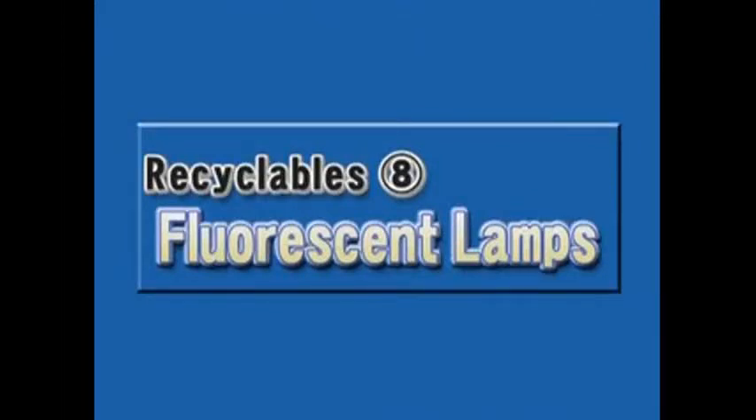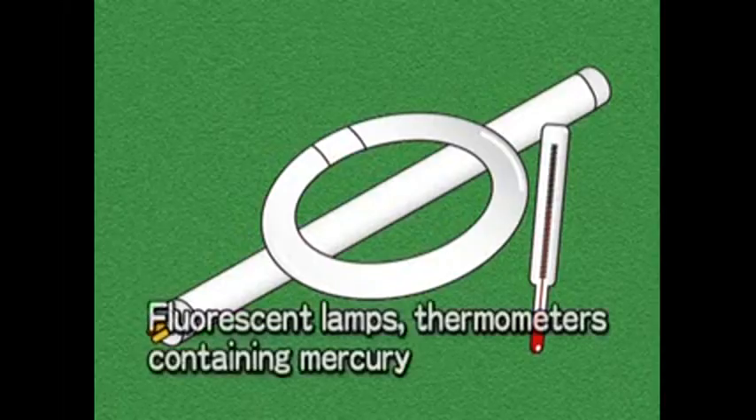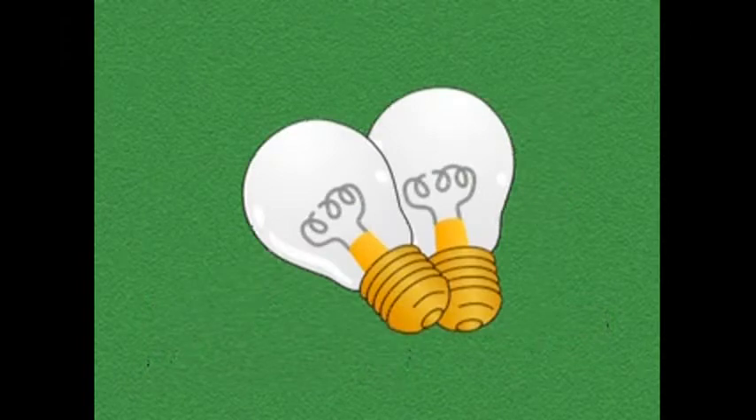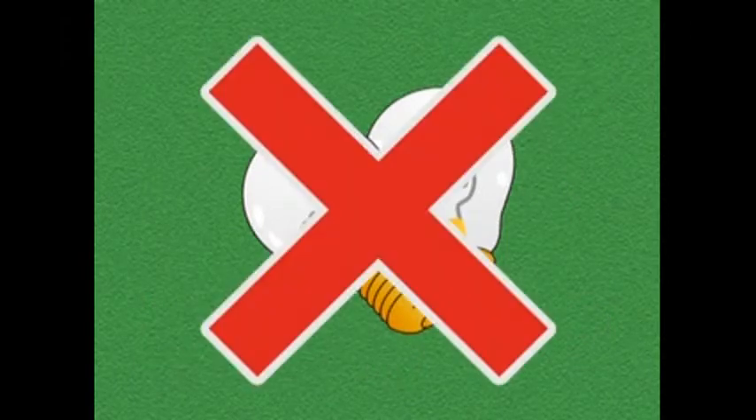Fluorescent lamps. This category includes fluorescent lamps and thermometers containing mercury. However, regular incandescent light bulbs fall under the non-burnable garbage category.